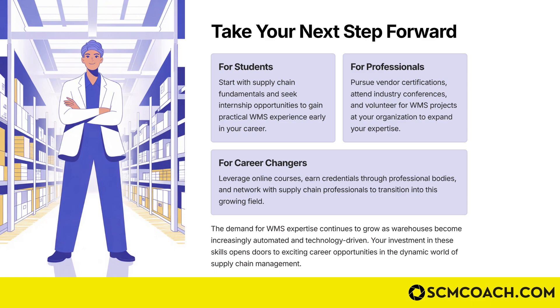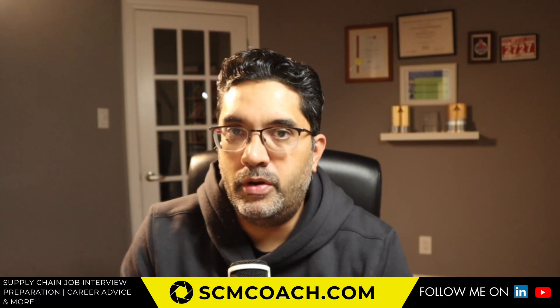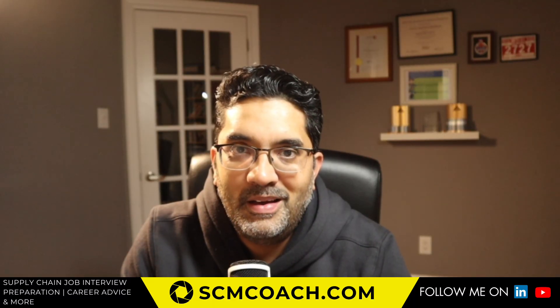If you're a student, start with supply chain fundamentals and seek internship opportunities to gain practical WMS experience early in your career. For professionals, pursue vendor certifications, attend industry conferences, and go work for a company using a WMS — that's the fastest way to learn. Use a combination of formal courses and informal learning to keep yourself updated with the latest WMS technologies, which will really help whether you're applying for your next job or aiming to become a warehousing expert.